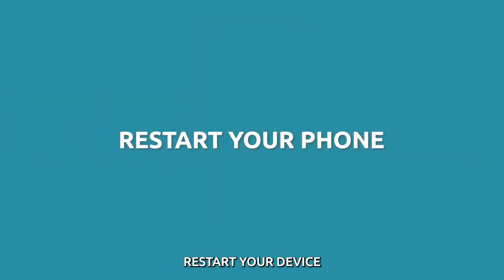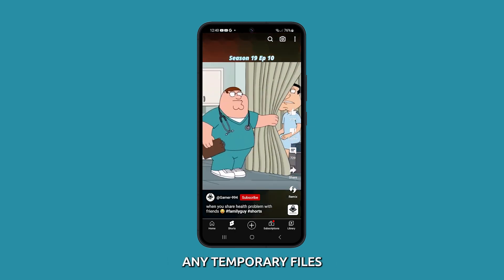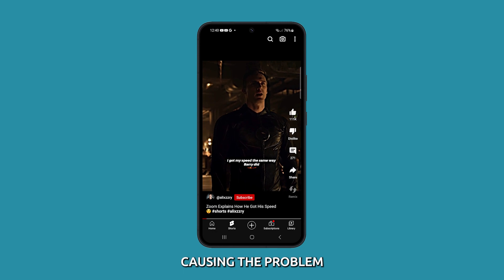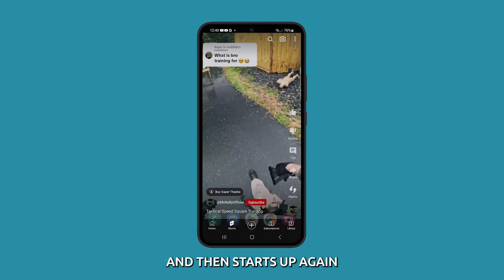Restart your device. It is often a recommended troubleshooting step because it can clear out any temporary files or memory errors that may be causing the problem. When you restart your device, it shuts down completely and then starts up again.